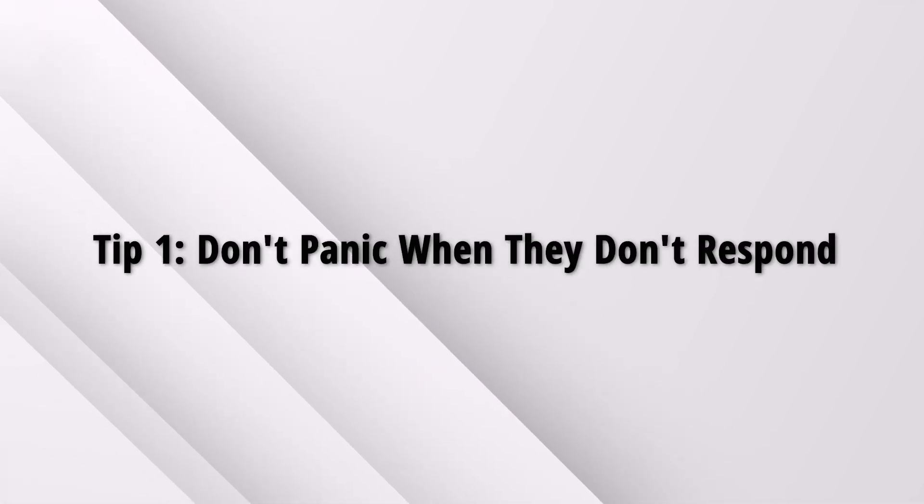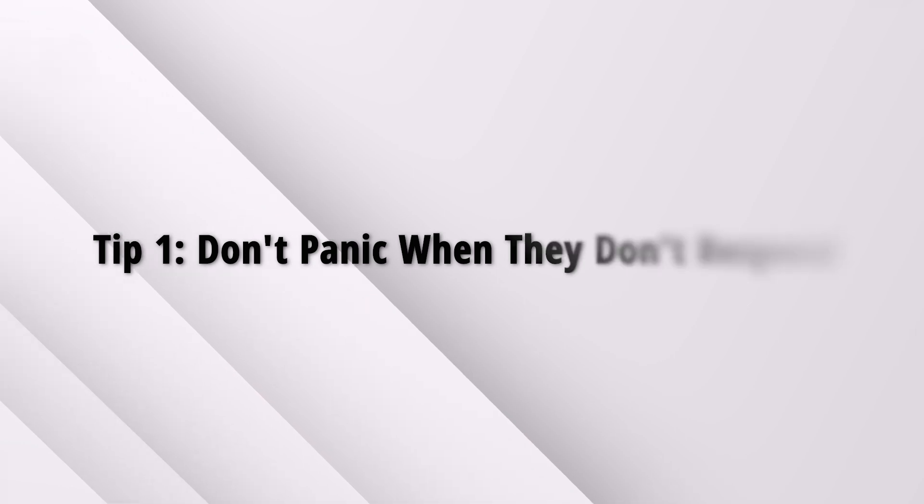So, you've sent your CV to the company or the recruitment system and nothing happens. No calls, no replies. Why is that? Well, here's where tip number one comes in: don't panic when they don't respond. Quite often, the hiring process from the company side is a mess, so it is not worth worrying that they don't reply.